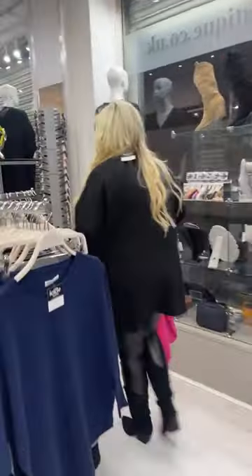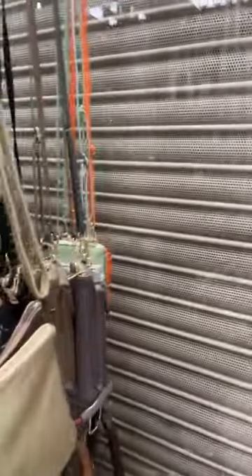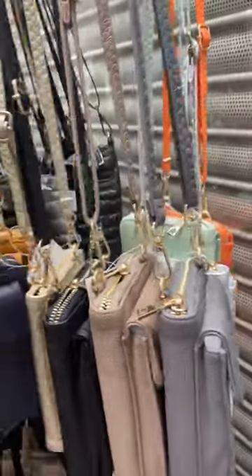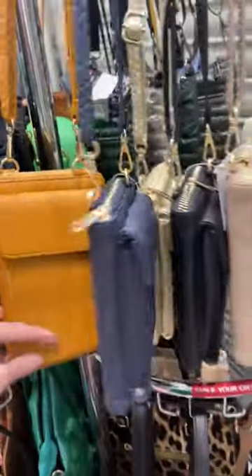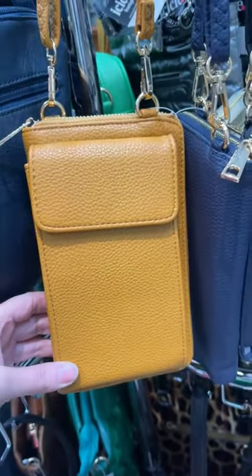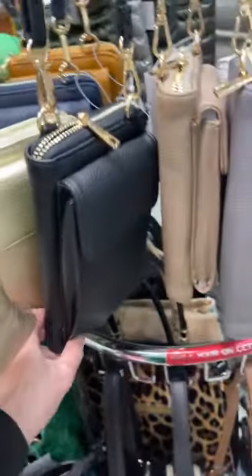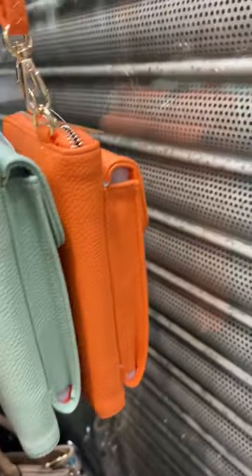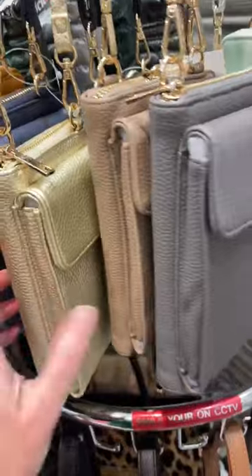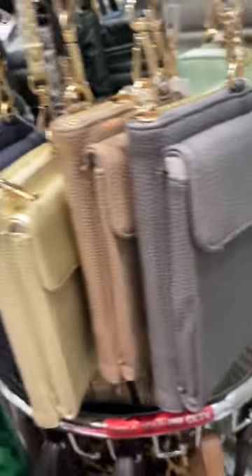We've also got some more phone bags in — these are 19 pounds. They're super useful, like a purse combined with a phone pocket, and most phones will fit in the front pocket. They come in loads of lovely colours: mustard, navy, gold, classic black, taupe, dark grey, silver, mint green, orange, and more. Some colours are restocked online and in store.